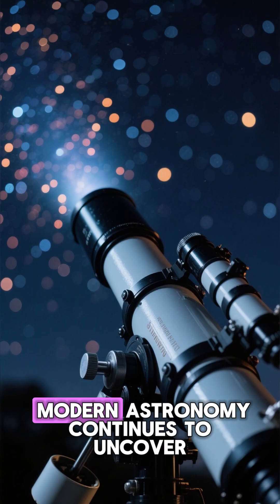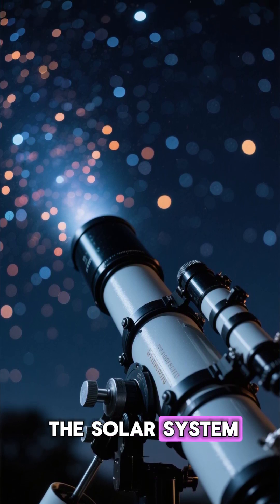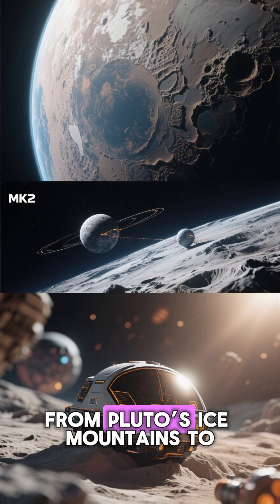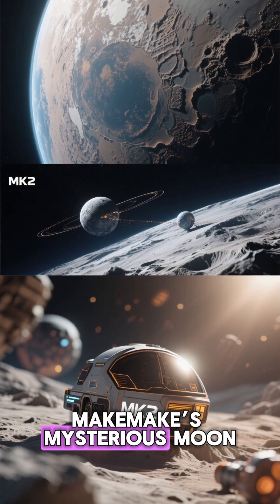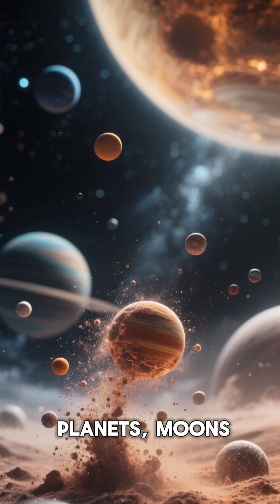This revelation highlights how modern astronomy continues to uncover the hidden secrets of the solar system. With every discovery — from Pluto's ice mountains to Makemake's mysterious moon — we come closer to understanding the origins of planets, moons, and the building blocks of life itself.